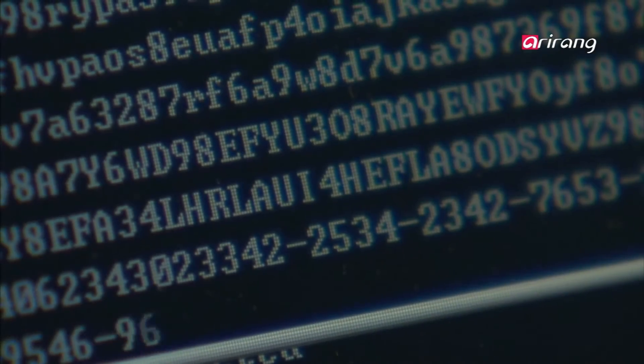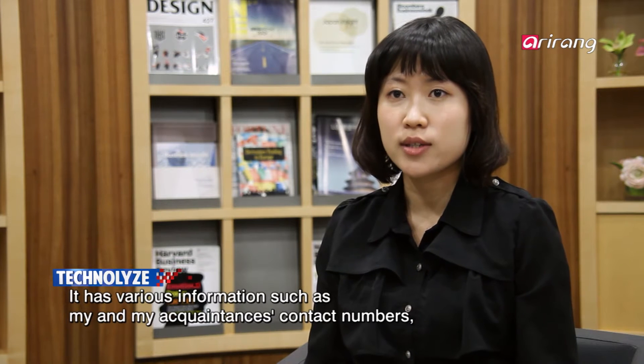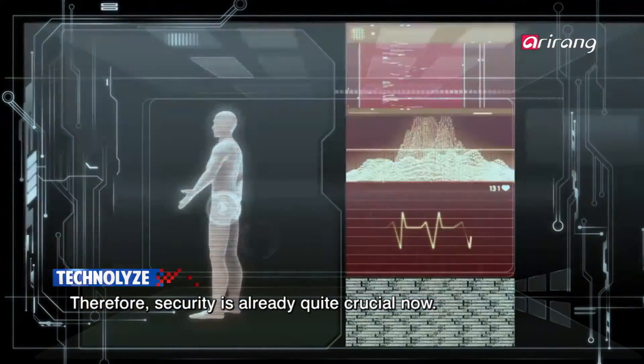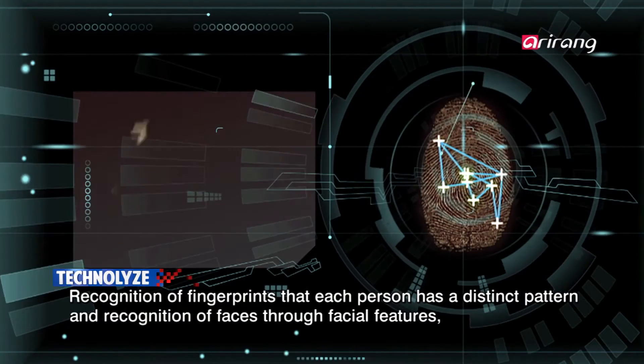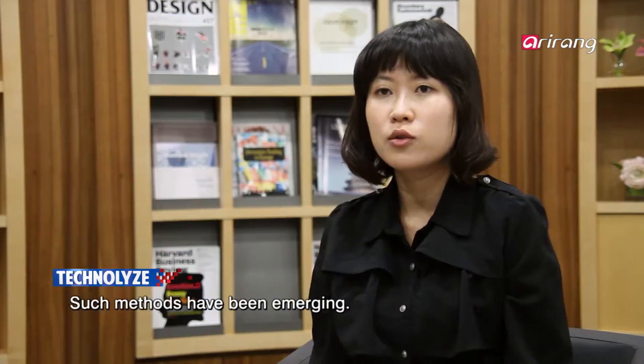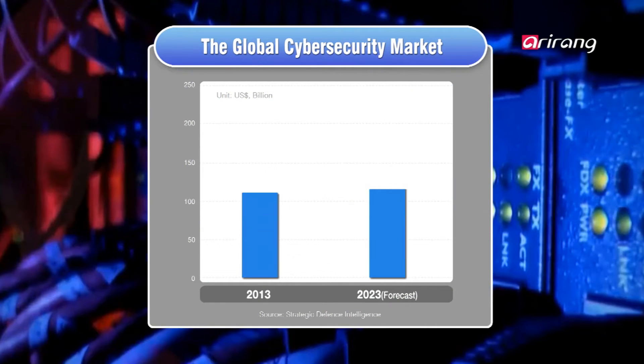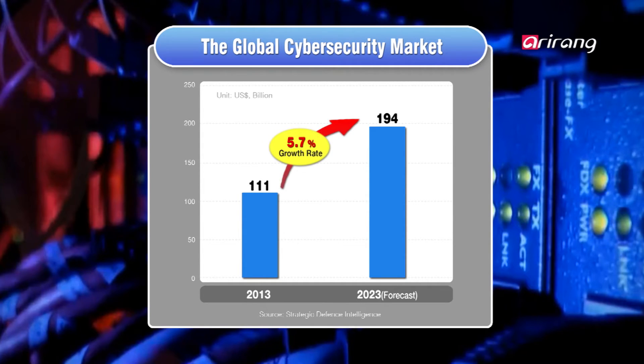Losses stemming from losing smartphones don't just end at losing the money spent on the handsets. Last year, global spending for cybersecurity reached 111 billion U.S. dollars. The cybersecurity market is predicted to grow 5.7% per year on average to reach 194 billion U.S. dollars in 2023.